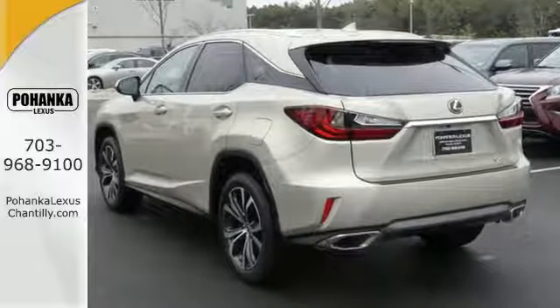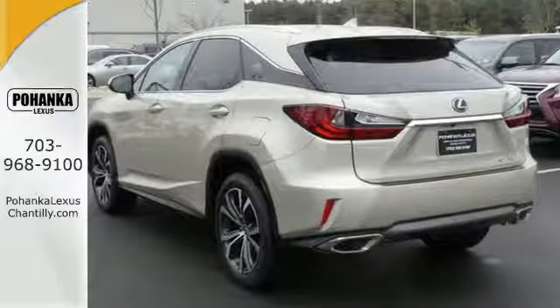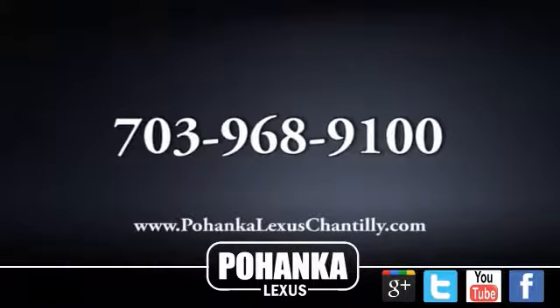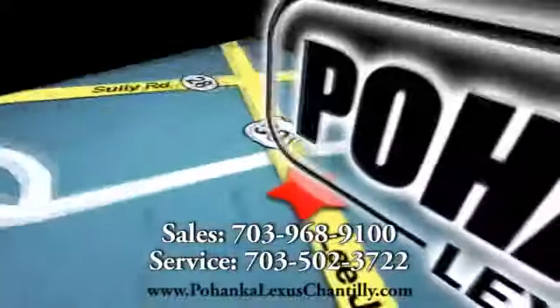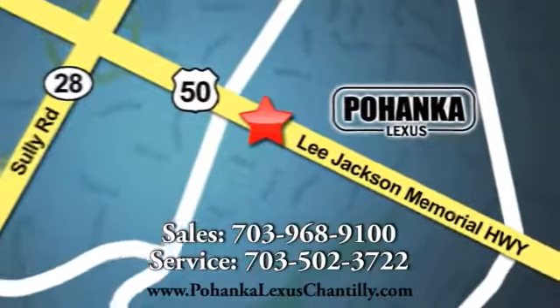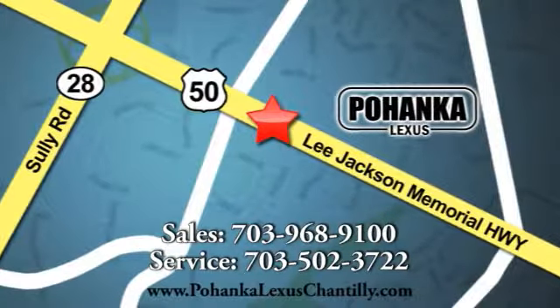Come in and see this Lexus RX 350 today. Call us now for more information on this vehicle or visit today. We're conveniently located at 13909 Lee Jackson Memorial Highway in Chantilly.